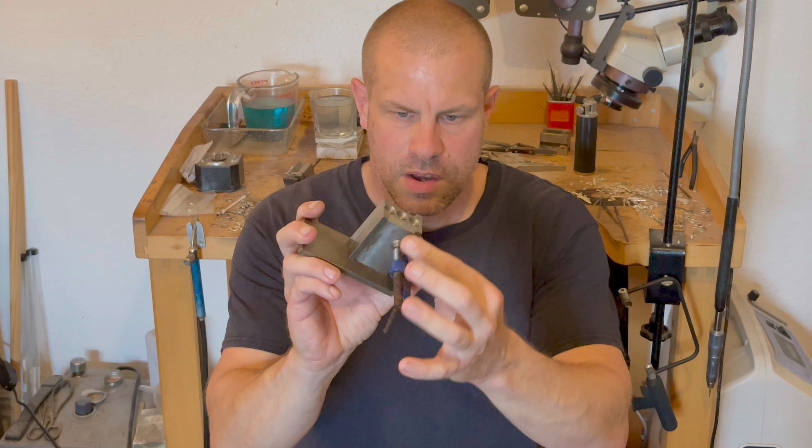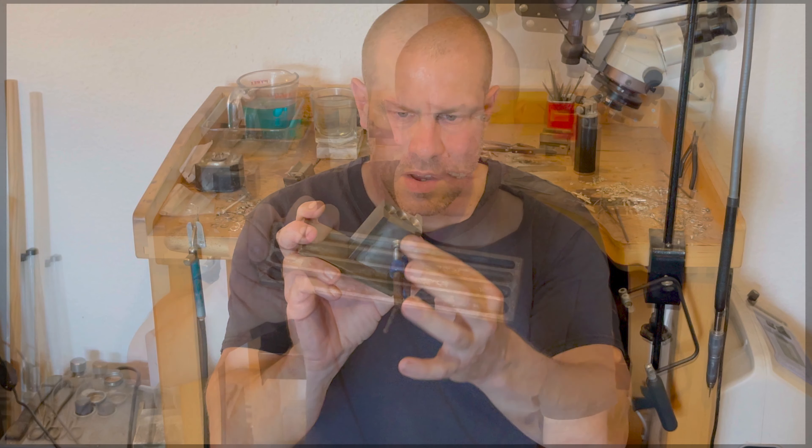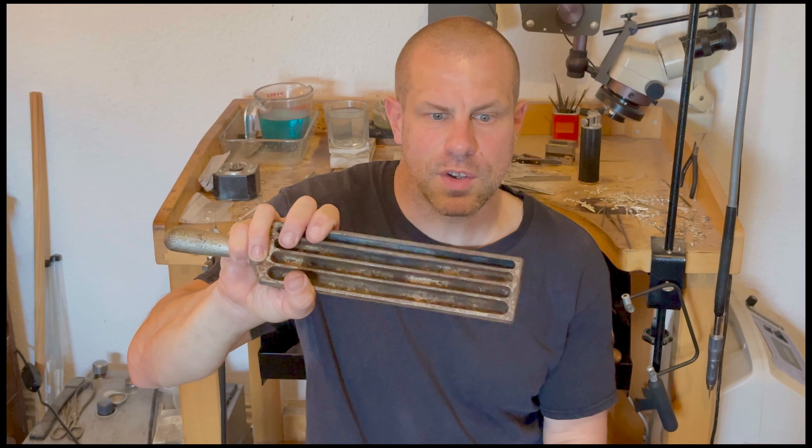Welcome to the Jewellers' Journal, a Roberts & Co podcast where we unravel the world of gemstones, precious metals, jewellery design and craftsmanship. I'm your host Barry Roberts, inviting you to step into our world, one where every piece tells a story.